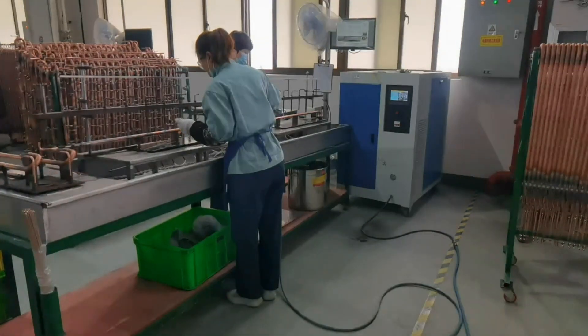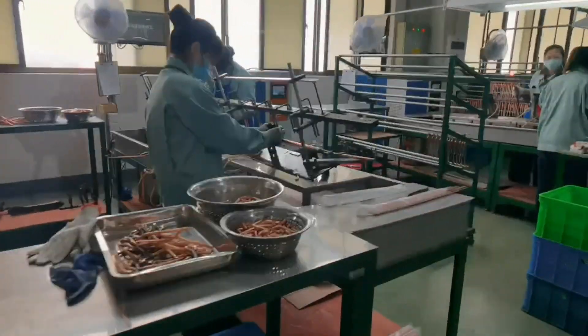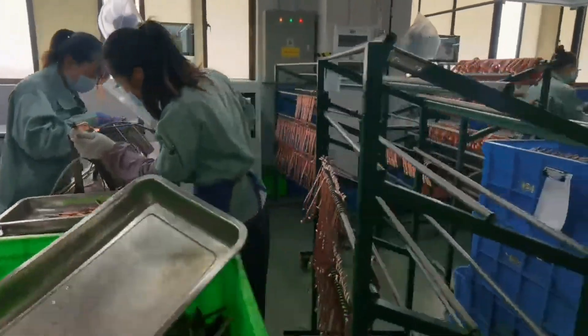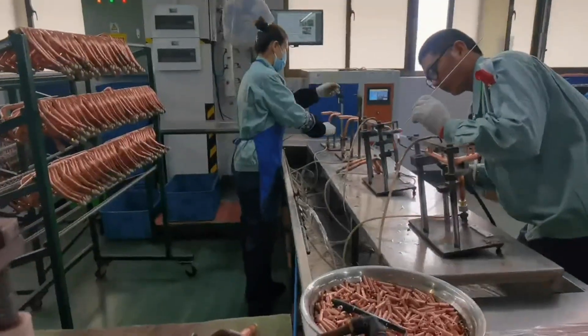We can provide you a complete oxyhydrogen welding centralized gas supply scheme based on the production line. Here on-site, 3,500 litres per hour and 2,000 litres per hour oxyhydrogen welding machines use the customer's copper tube welding production workshop.